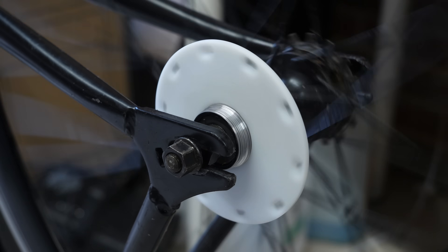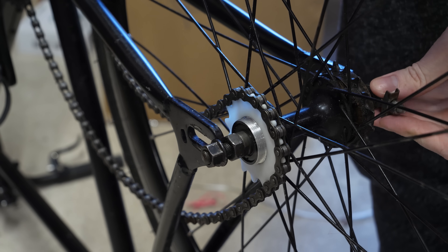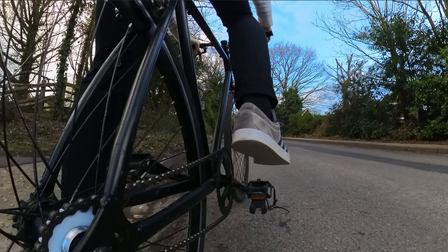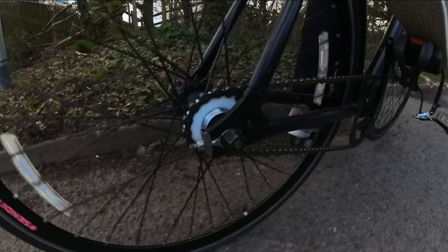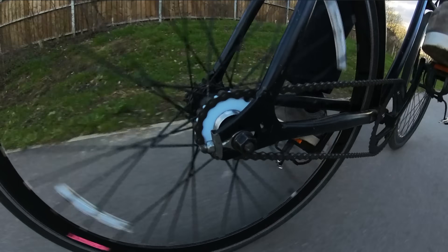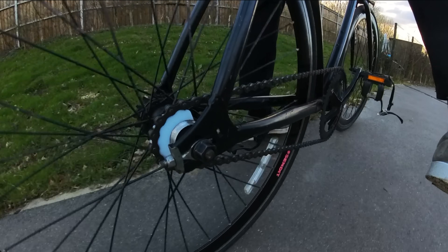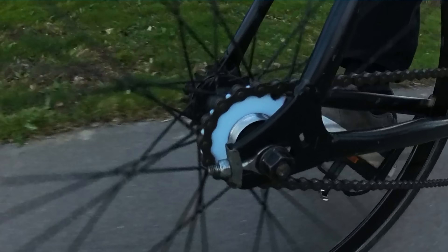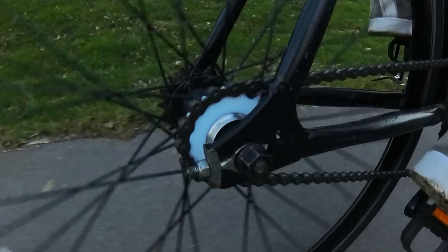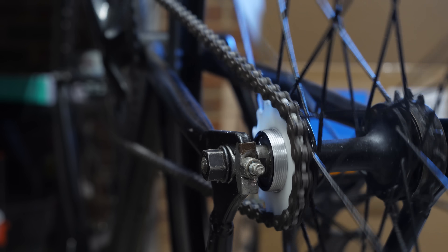To test whether it's strong enough, I also printed a rear sprocket from the same resin to see if it can handle the torque through the chain without stripping the thin threads that lock it to the hub. Surprisingly it worked quite well for about a mile of mixed flat riding and slight uphills — until it cracked. The crack started from the sprocket teeth and moved inwards towards the hub, suggesting the hub wasn't the weak point but the sprocket design was, as it can't be thicker than 3mm and still mesh with the chain.